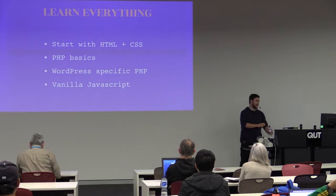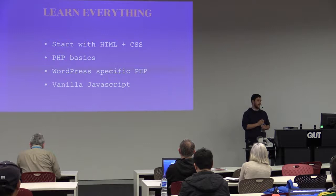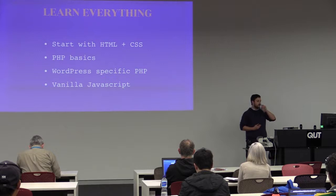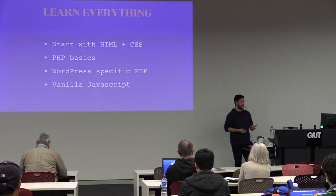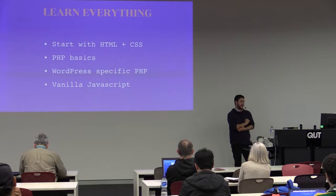PHP basics — PHP is the language that runs WordPress. It's not WordPress specific; a lot of other things run on PHP without being WordPress. It is something to learn, especially the basics. And then obviously we move into WordPress-specific PHP. WordPress out of the box comes with a lot of functions and the loop, which is a big one if you're doing anything with themes. If you don't understand some of the WordPress-specific PHP, it's going to get troublesome down the track.